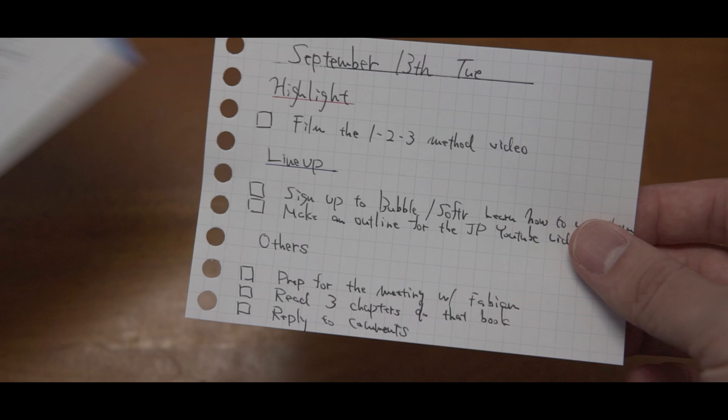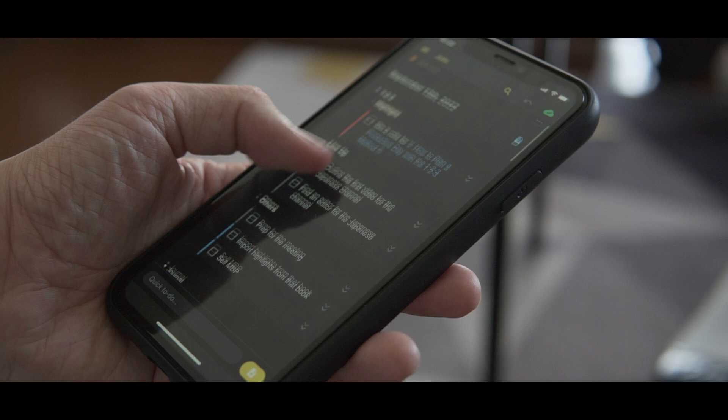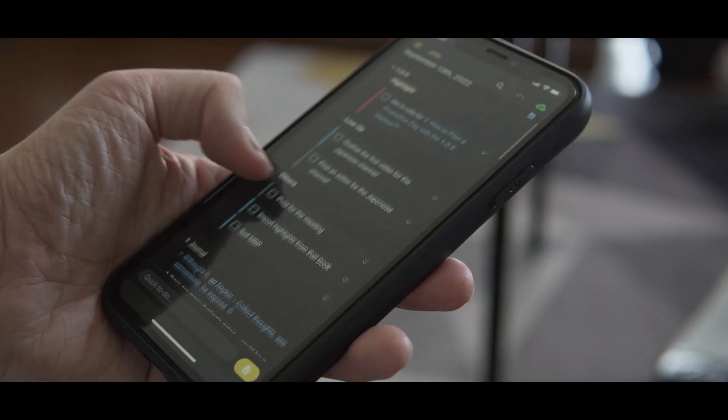If you experience an issue like this, like me, this video is for you. I want to demonstrate the simplest method I have found helpful, especially on those days where you don't feel like you have much willpower.